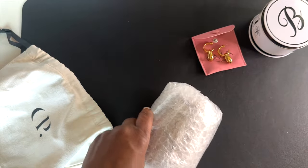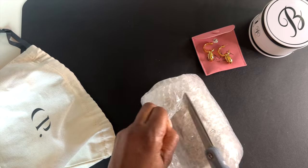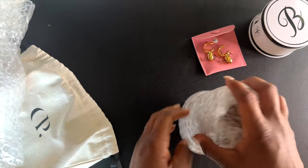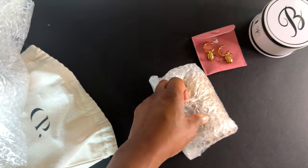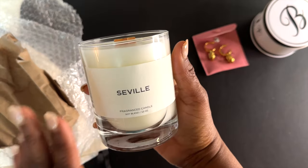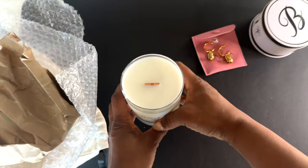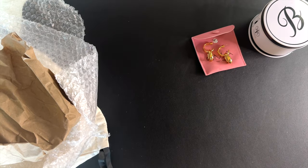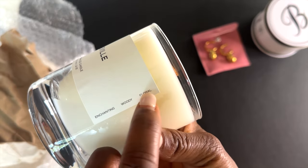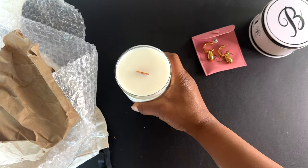Do y'all know what this is? It is securely wrapped because it's glass. It is the Seville Candle — a soy blend by Cloth and Paper. I can smell it as soon as I took it out. The scent is described as enchanting, woody, and floral. So pretty. I think I'm gonna light it.